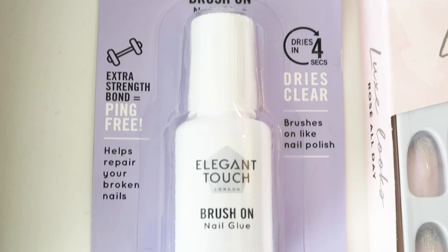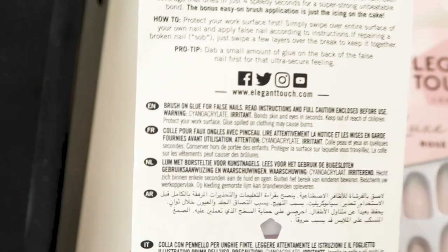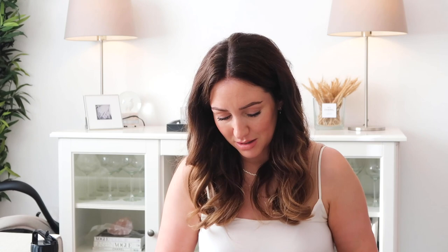Maybe we can put these on in a makeup video together and see what they look like. So then we're going into Elegant Touch — a brand that I say is really good quality, and they're not crazy prices either. You know I don't like crazy colours. So we have got today, first of all, a brush on nail glue — haven't heard of that before! This is from Elegant Touch, brush on nail glue, extra strength bond, ping free, and it helps repair your broken nails. I'll be using that when I use nails, although I've been doing gel nails recently.